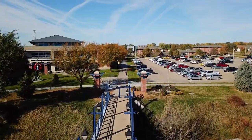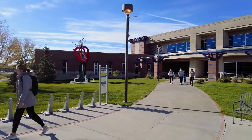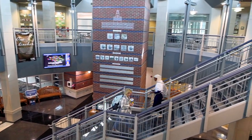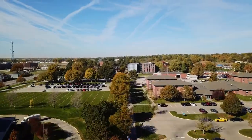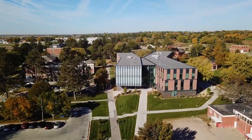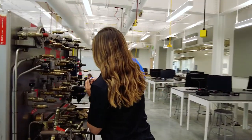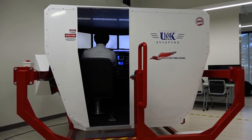Across the Main Street Bridge is the College of Education Building, known for educating some of Nebraska's best and brightest teachers. From there, campus continues to grow towards the west, highlighted by the newest academic building, Discovery Hall. This technically advanced facility is dedicated to STEM programs.